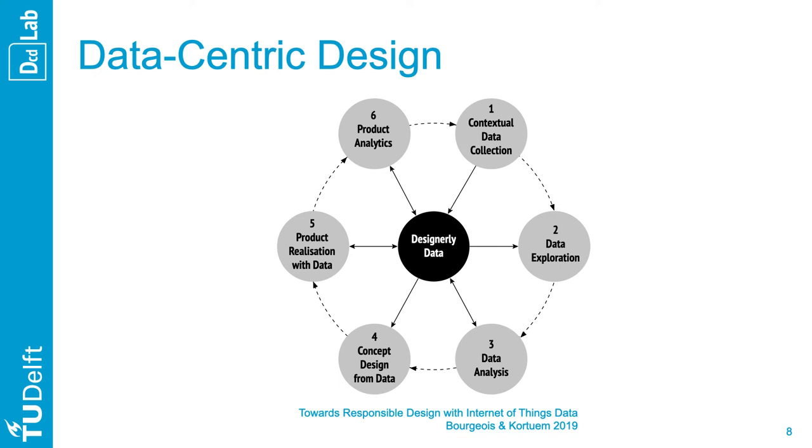This data-centric design approach is part of the Delft Design Guide. First, contextual data collection is about setting up the infrastructure, software, or algorithm that will bring you data. In the data exploration stage, you conduct a rich, organic generation of data visualizations of all kinds, immersing yourself in the context. With data analysis, you become more focused, driven by a question, a hypothesis, or even intriguing exploration insights. Then you design concepts derived from these data insights, and you can embed data in the product or prototype realization, which offers opportunities for product analytics.